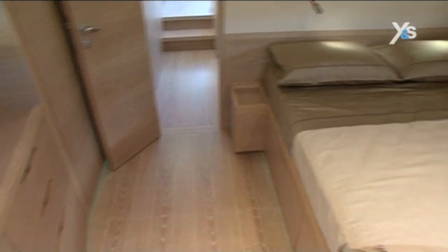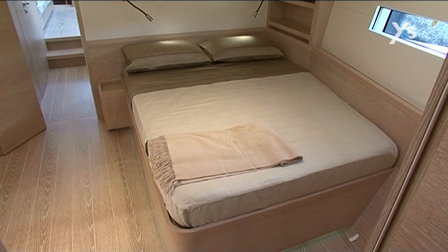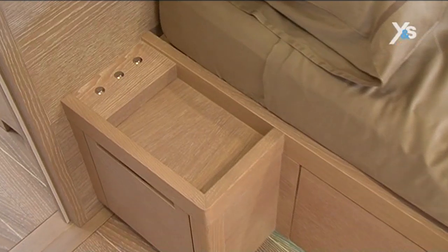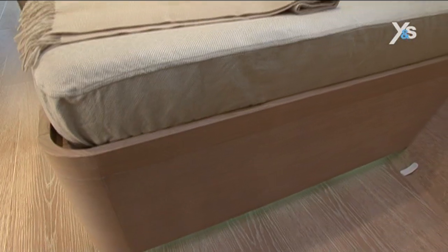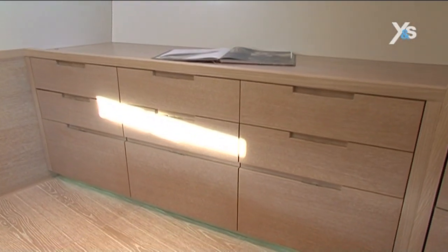The master cabin is in the forward part of this model of the Advanced 66. It's very roomy and well-lit by windows in the deck and on the sides. Above all, it has plenty of room for moving around that makes it easy to access the well-sized berth. The double berth is two meters long and a meter and a half wide.